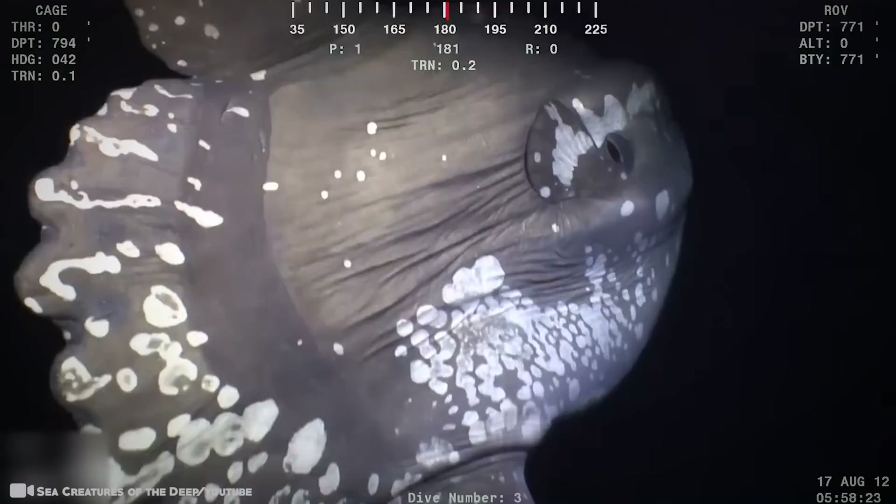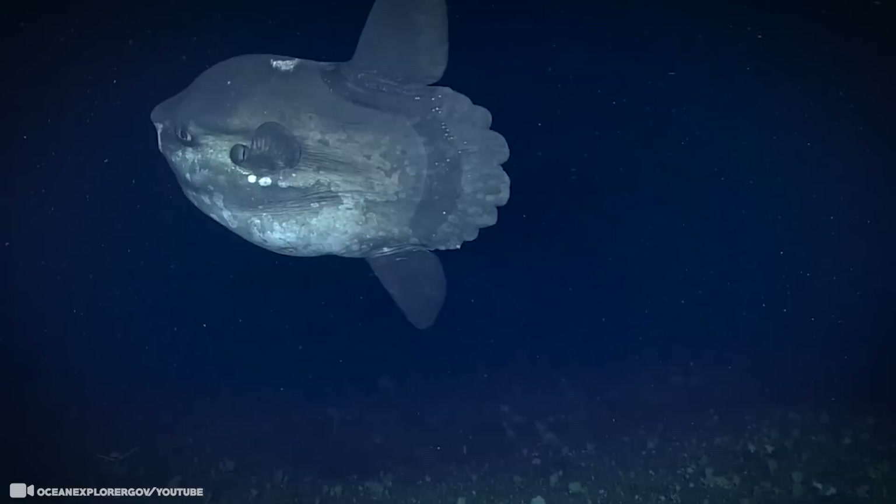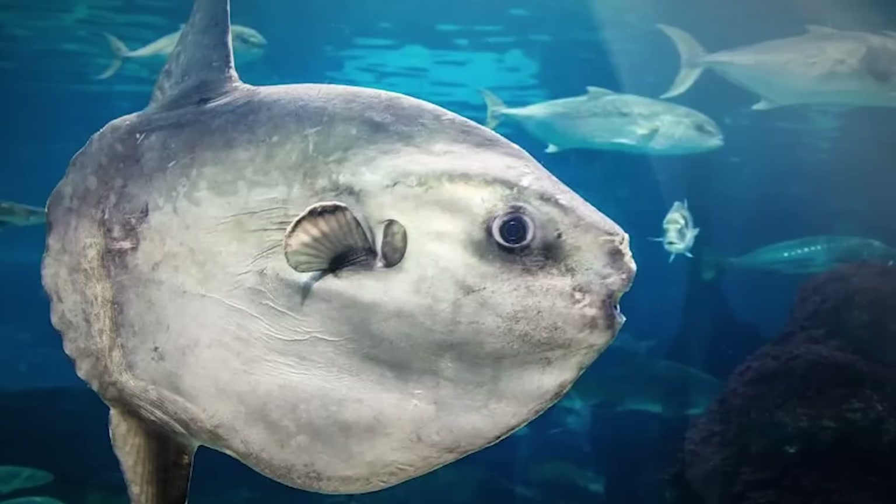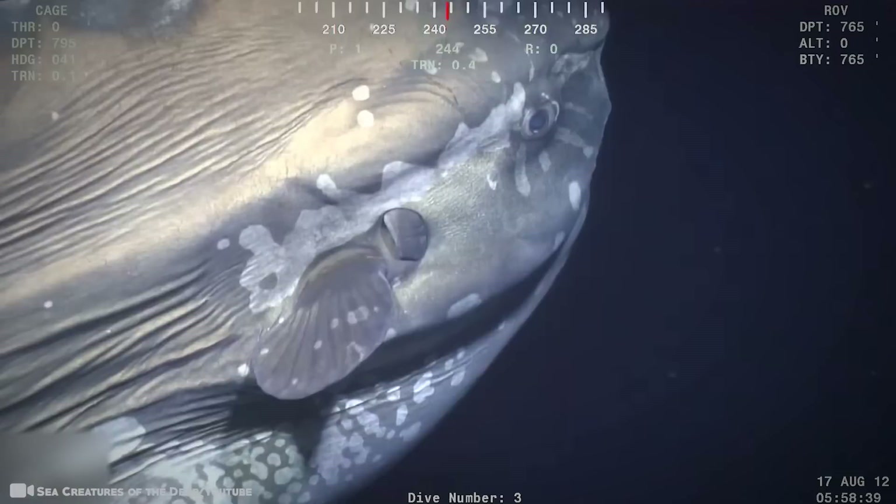Adults are too large to be threatened by anything, but smaller sunfish are a favorite meal of killer whales and large sharks. Sea lions are even known to bite the fins of small ocean sunfish and play with them like frisbees. Ancient Polynesians called the sunfish king of the mackerel, and it was considered bad luck to kill them. Ocean sunfish mainly eat jellyfish, which are almost exclusively made up of water and low in calories, so a fish as large as the mola mola has to eat a whole lot of jellyfish to get the required nutrients to survive.